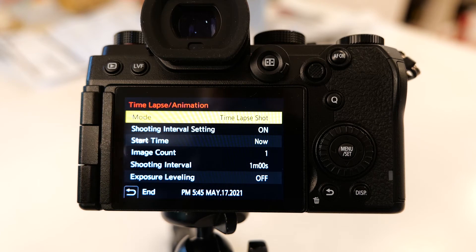You just push the shutter button and it shoots as many pictures as you've programmed in. And then the beauty of it is, after it's done, it creates the final time-lapse video in the camera for you to have — or you can also keep all of the individual JPEG files that it shoots.